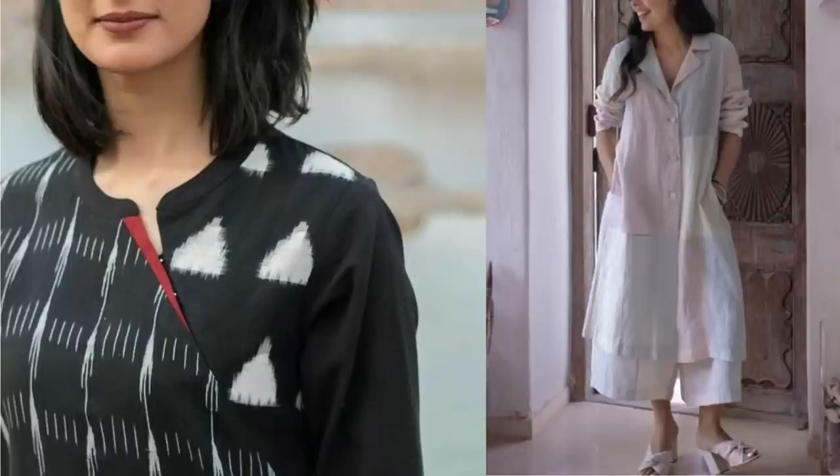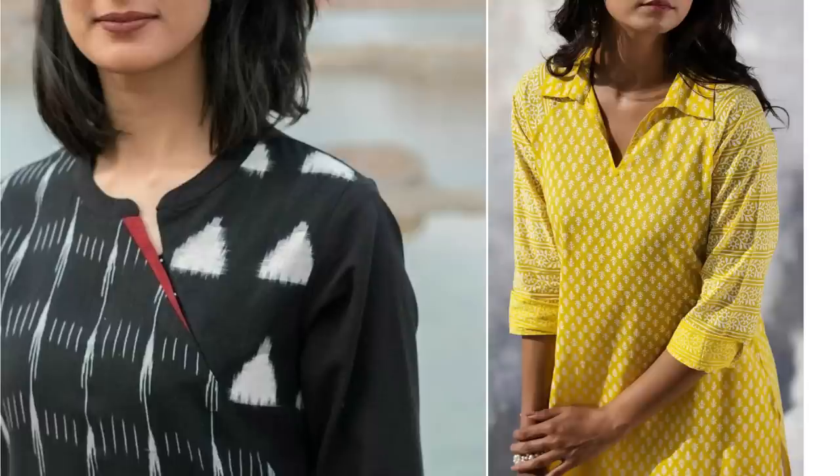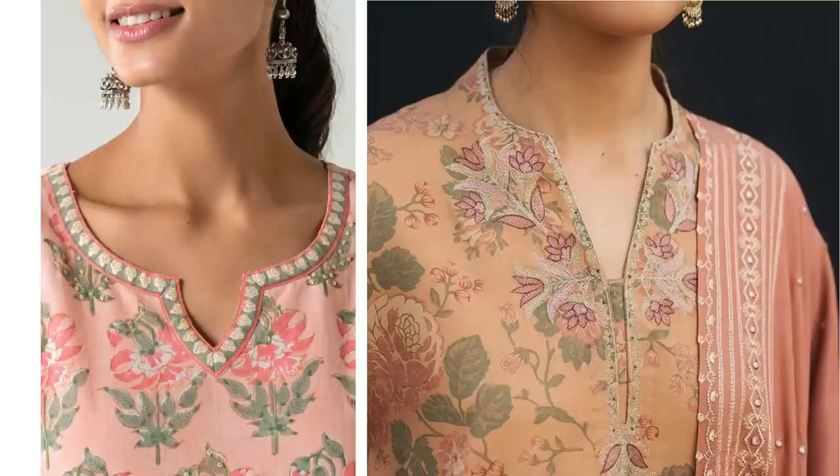Other small necklines like zero neckline, front keyhole neckline, or round neckline with a slash are also suitable for office wear.